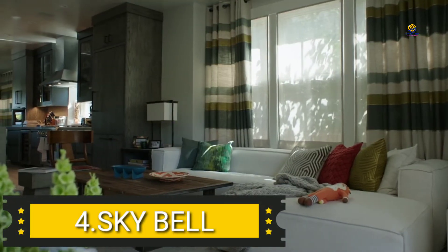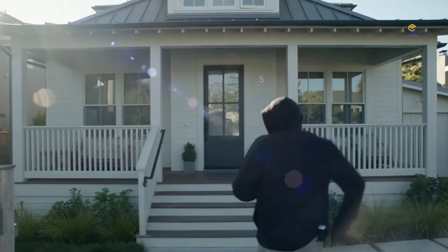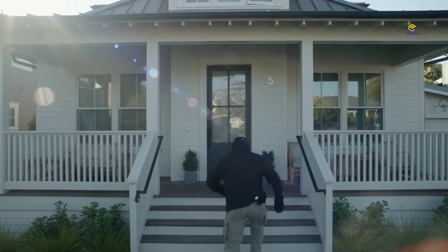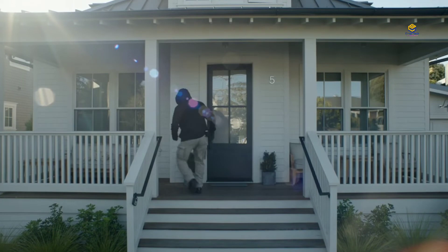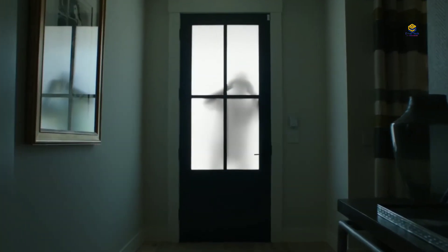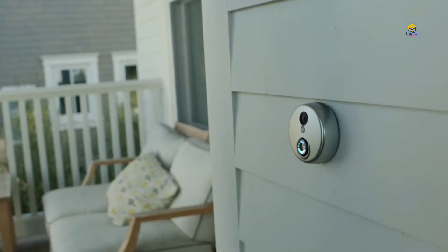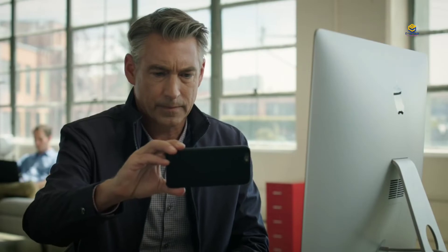Product 4: SkyBell Doorbell. When you install this bell, you will always be secure. You will be able to monitor your door automatically. If someone rings, you can watch the video and answer it directly.